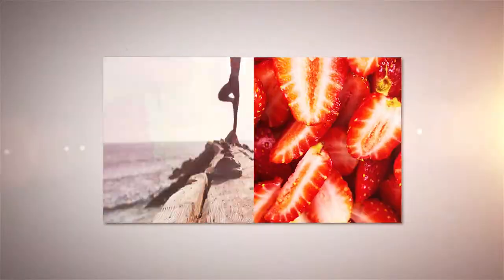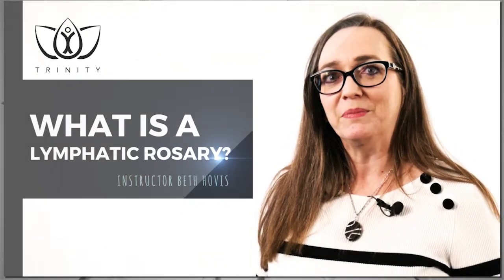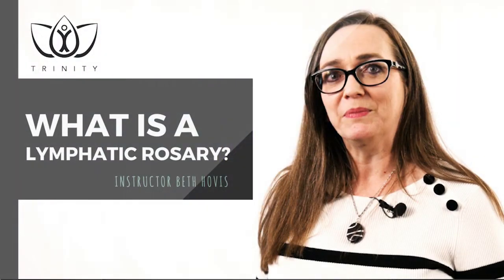Hi, I'm Beth Hovis and I'm with Trinity School of Natural Health. I want to talk today about lymphatic rosaries. When studying eyes and iridology, sometimes we'll see something we call the lymphatic rosary.